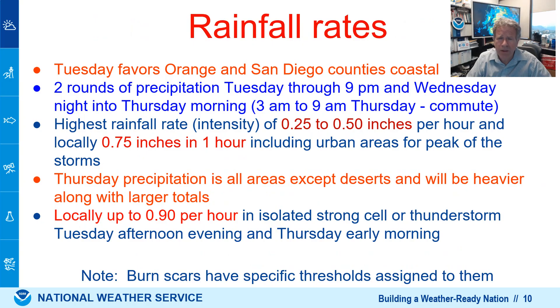Looking at the rainfall rates and intensity — we're looking at locally heavy rain, mostly quarter to half inch per hour rates for Tuesday evening, favoring coastal areas. For Wednesday night and Thursday morning, we're looking at heavy rain coming in from midnight through 9 a.m. on Thursday, moving west to east — first the LA basin, last San Diego. Thursday precipitation could see pockets of 0.75 inches per hour, and some of the heaviest storms could produce a little bit more than that.